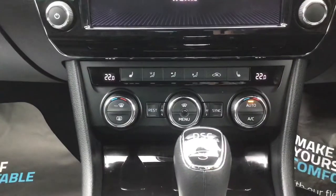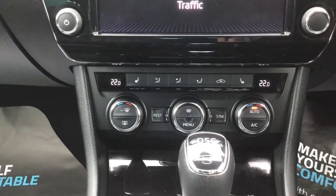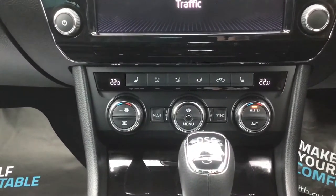You've got your climate control — as I mentioned earlier it's three zones, so it's dual zone in the front. And you've got heated front seats as well.